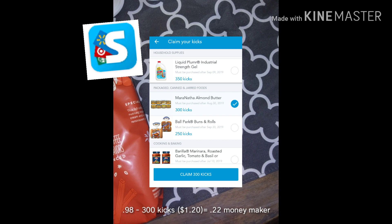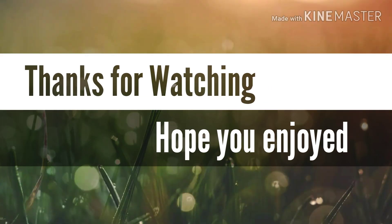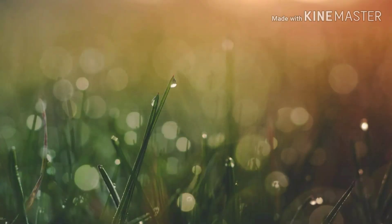The final deal today is also on Shopkicks — the Martha almond butter. The packet costs 98 cents and Shopkicks is giving back 300 kicks, which is $1.20, making this a 22-cent money maker! Hope you all enjoyed this Ibotta and Shopkicks grocery haul — I'll see you tomorrow for another haul. Have a great day!